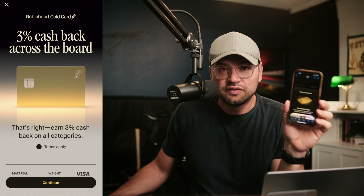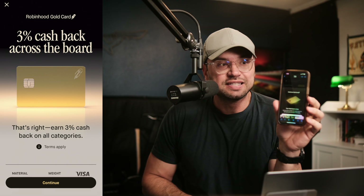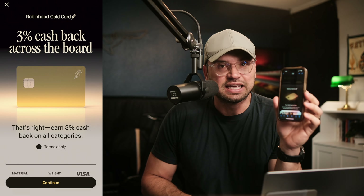By the end of this video, I'll have an activated card even though I don't have the physical one. And then before we know it, I'll be able to make my first purchases on this and test out if it's as good as it seems. Let's go.